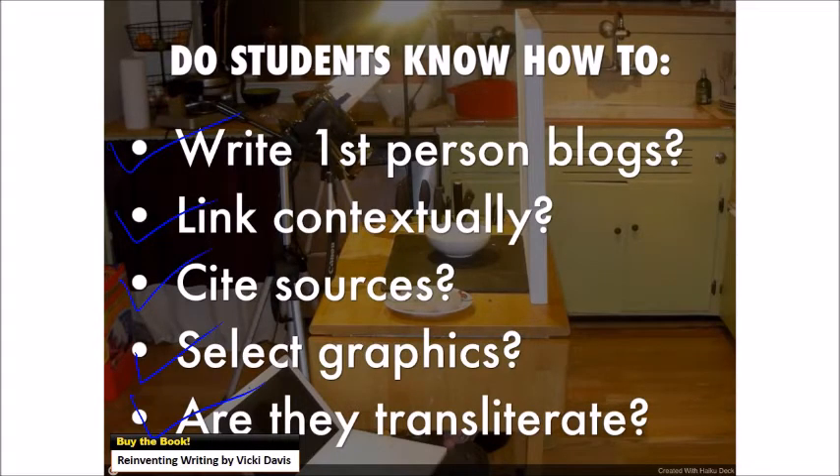Do they know when they need to hyperlink and when they should also list sources at the bottom? Do they know how to cite sources for videos and graphics, and how to select graphics with the right kind of license? And most of all, are they transliterate — can they add things to their blog post that will make it more impactful? For example, graphics are read 300% more than the text in a blog post. Do you know how to pick graphics? There's a whole chapter on blogging and microblogging in Reinventing Writing.